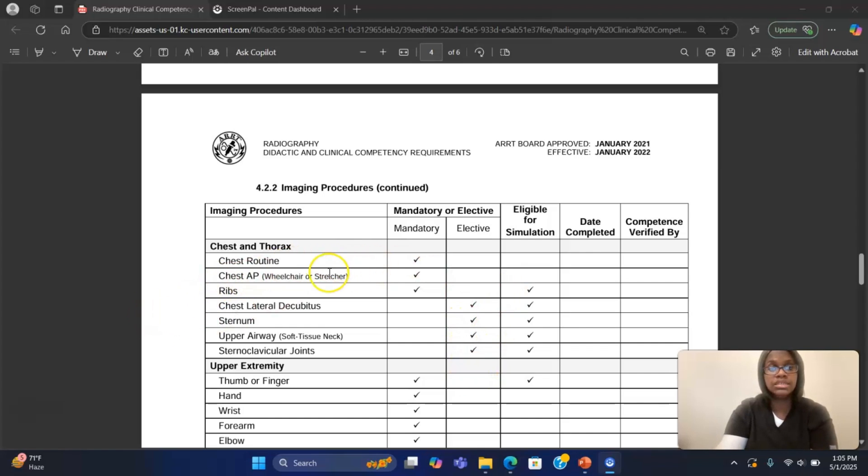Looking at the chest: a full chest x-ray is mandatory, so that's something you have to get in. Chest x-rays are still being done in x-ray — they still go to CT as well, but a lot of times the doctor will order a chest x-ray first, especially if a patient is seen through the ER. If something is seen or they want more information, then they'll order a CT scan. So chest is still mandatory, and having a wheelchair or stretcher patient for a chest is also still mandatory.